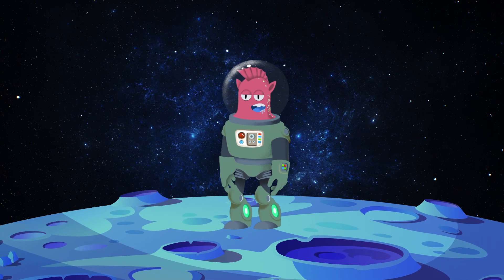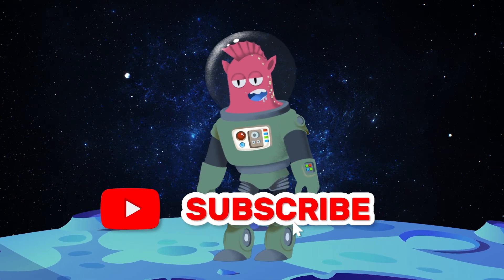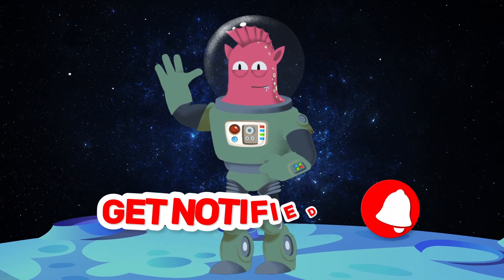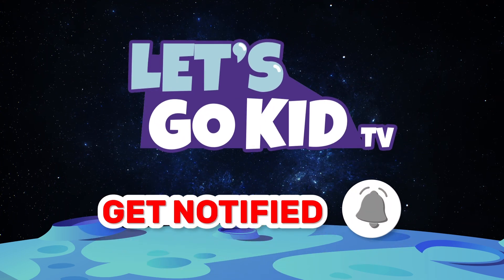Well friends, that's all for today's mission. I hope you had a blast learning about solar eclipses with me. Until our next out of this world adventure. Don't forget to subscribe. Let's go!